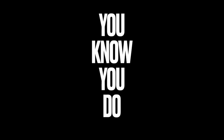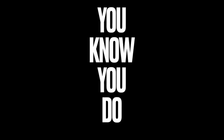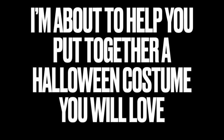Look how cute I look! Do you want to look this cute too? I'm Velveteen Habit — that's my drag name. I'm gonna clue you in on my secrets.